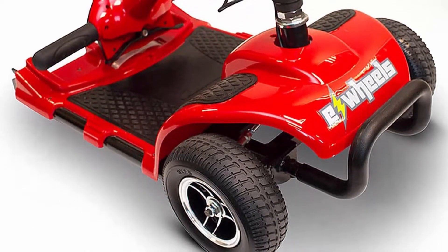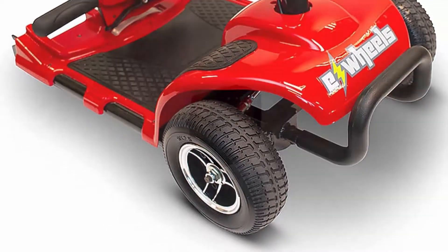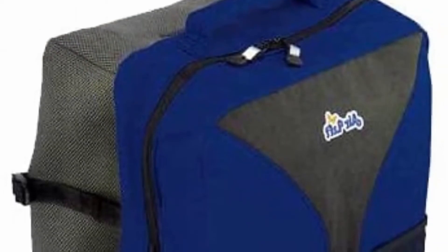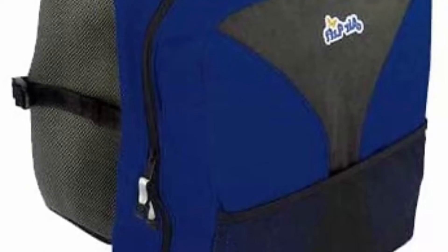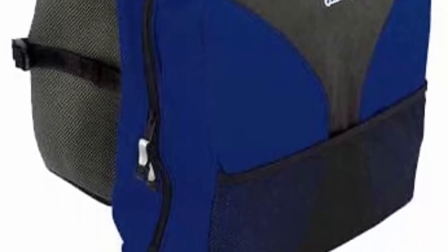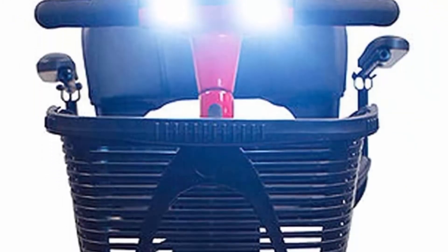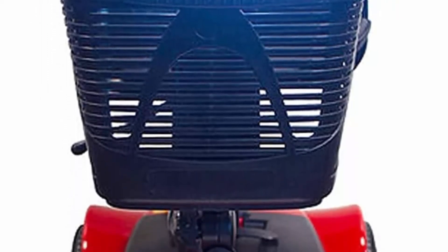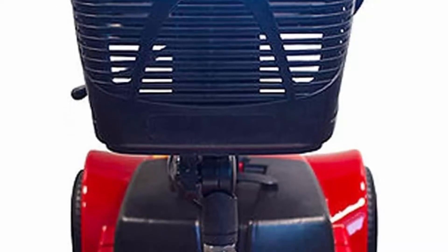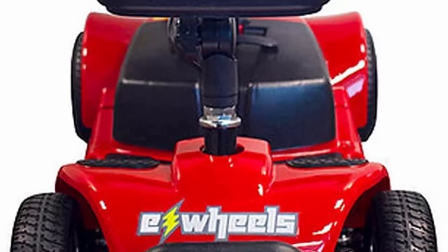24-volt 12 Ah battery charges on or off the scooter. Designed for travel, a four-step disassembly takes just seconds resulting in five pieces easily stored in your vehicle trunk. Treaded tires handle difficult terrain. Safety features include a non-slip deck, adjustable height seat, armrests, bright front headlights, and rear hazard lights. Specifications: weight capacity 300 pounds, dimensions 39 x 20 x 22 inches, weight 92 pounds, three-year manufacturer's warranty.